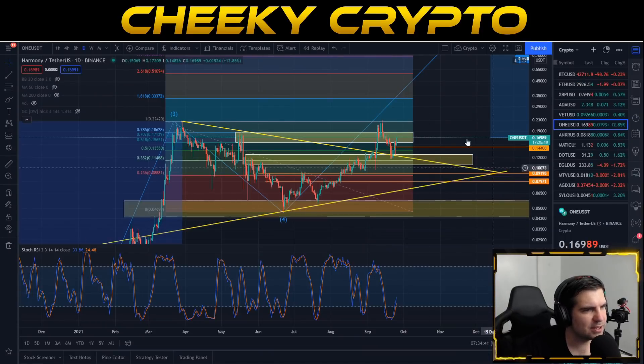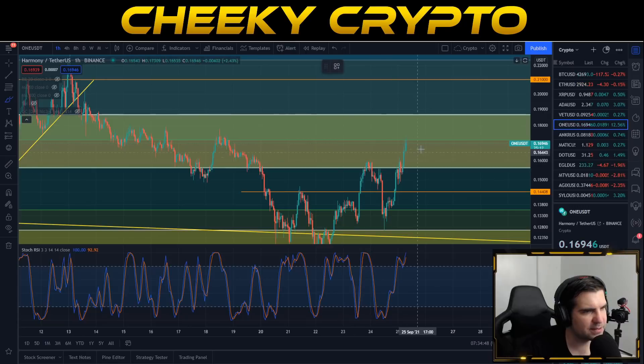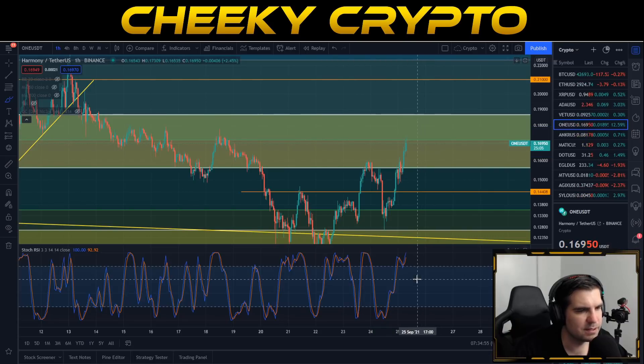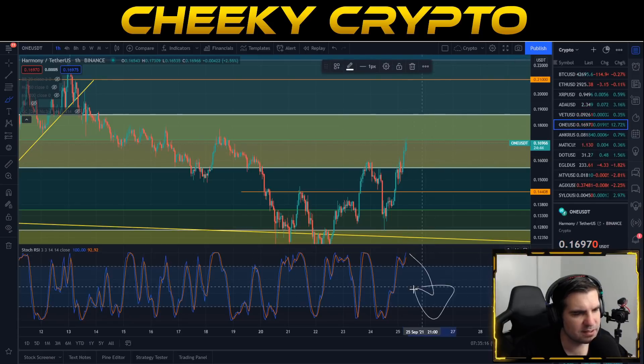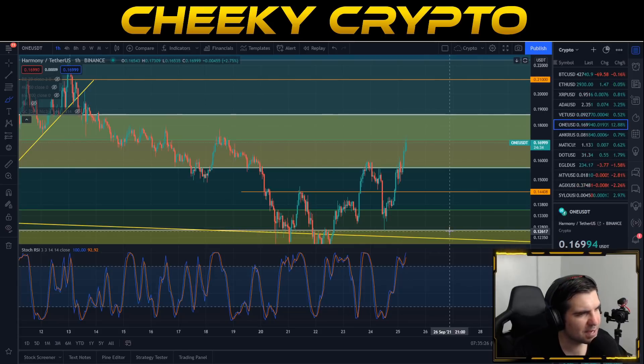Let's jump back down into our charts and dive into the hourly, taking a look at that very recent price action. We can see that we are coming up against the 0.702 area of the Fibonacci retracement tool, which comes in at about 17.1 cents. We are in the overbought area — absolutely 100% — so we should be expecting that volatility and pullback to occur. When we think about where that pullback goes, I think there's a nice area just around 16.4 cents, and if sentiment works for us we could hover around that area, lower our Stochastic RSI without actually damaging the price too much, hold that 16.4, and then move up again.